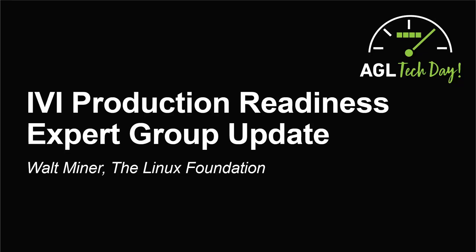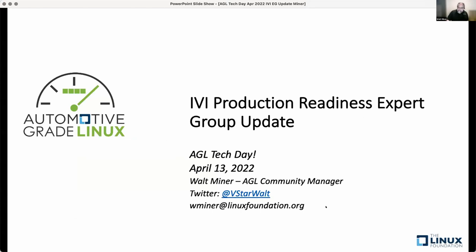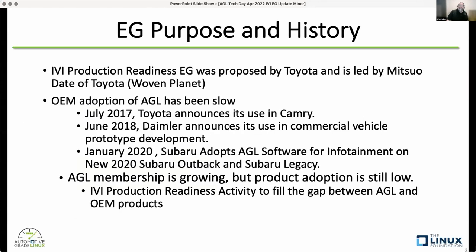I'm going to give an update on the IVI Production Readiness Expert Group. The production readiness expert group was proposed about two years ago by Toyota and is currently led by Dada-san of Toyota, who is also a member of the Woven Planet team, which is a subsidiary of Toyota working on a lot of their advanced software.